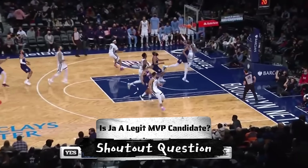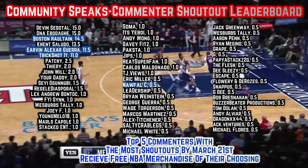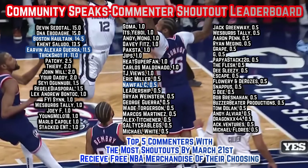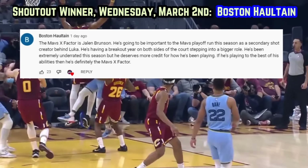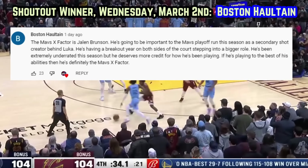Is Morant a legitimate MVP candidate? Best answer down below in the comments — gets next video's shoutout. Top 5 commenters with the most shoutouts by March 21st receive free NBA merchandise of their choosing this spring, so leave your take on today's question to compete in Community Speaks. Today's Speaks winner is Boston Haltain, who says the Mavs' X-Factor is Jalen Brunson. He's going to be important to the Mavs' playoff run this season as a secondary shot creator behind Luka.